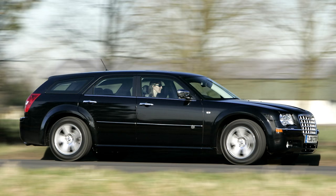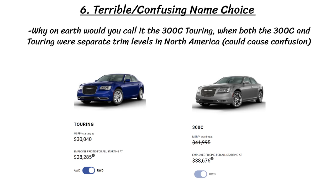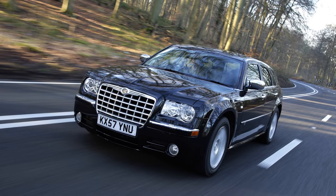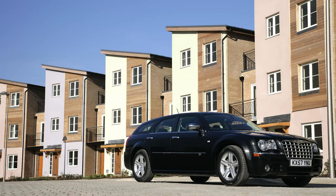Some of the things we take for granted in North America are more difficult in Europe with a big wagon like this 300C Touring, and most of what Car and Driver talked about would never be mentioned in an American review. The final reason is just a flaw — the terrible name choice. Why would Chrysler call it the 300C Touring when both 300C and Touring were separate trim levels in North America for the sedan? And that 300C Touring name applied to all models of the wagon, so you'd get names like 300C Touring SRT8 or 300C Touring 5.7 Hemi — which gets really confusing.